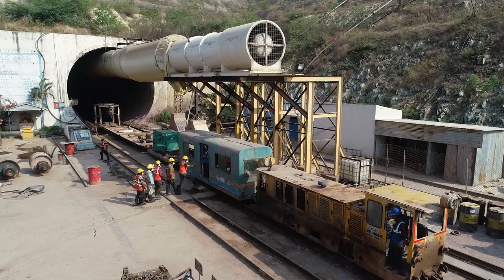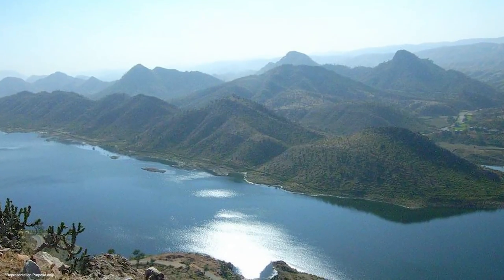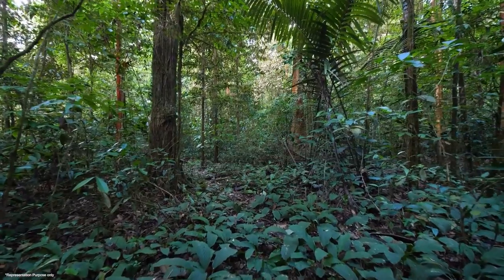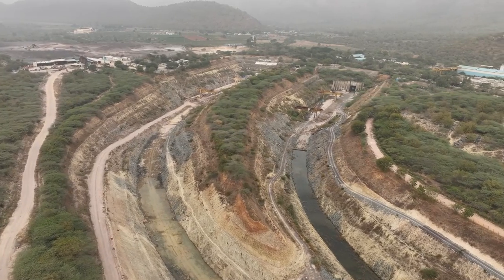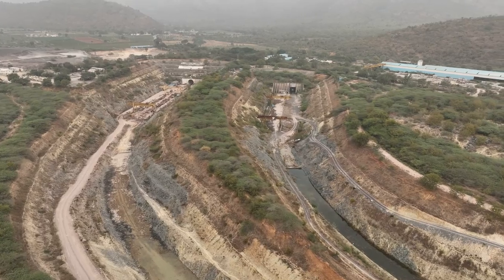For instance, the Pulasubbaya Veligunda project employed double-shielded TBMs to navigate the challenging Nallamala Hills, preserving the delicate wildlife and ecosystem. This project transports surplus Krishna flood water through two parallel tunnels, improving the water supply in Nallur, Prakasam, and Kadapa while addressing the fluoride crisis.